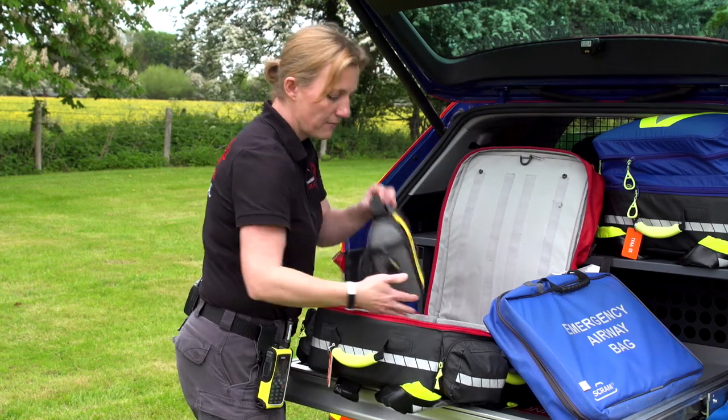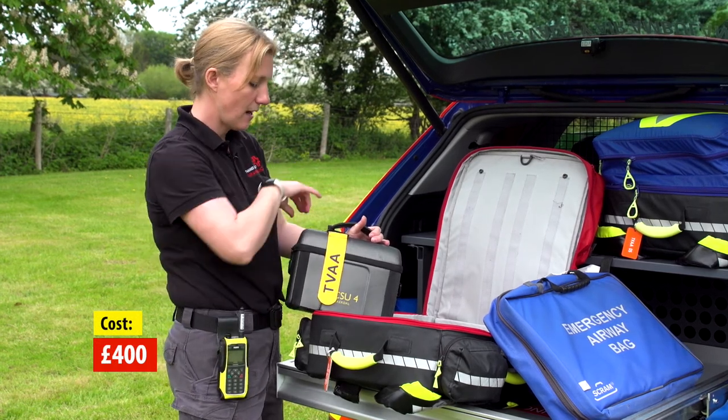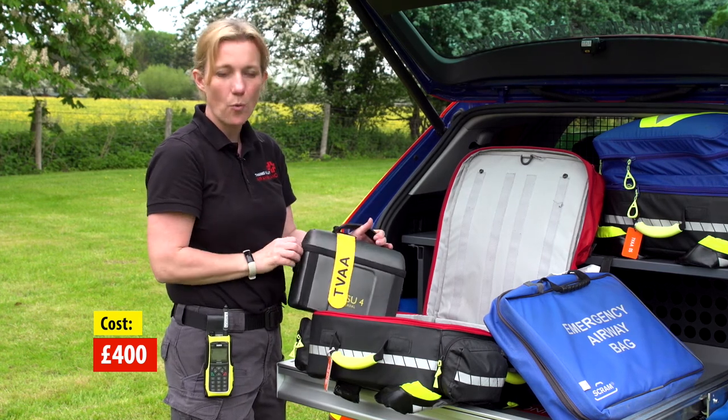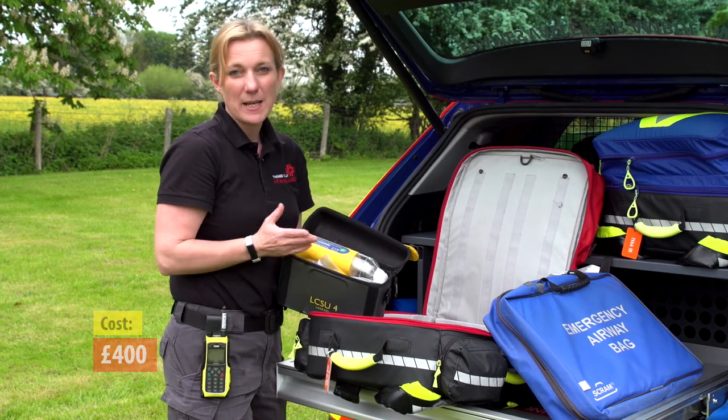In here we have a portable suction. We do carry another larger suction in the car. This is our secondary because we need to make sure that we always have a working suction unit with us, so it's basically a backup.